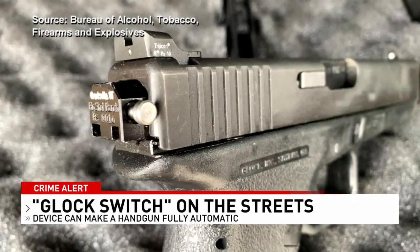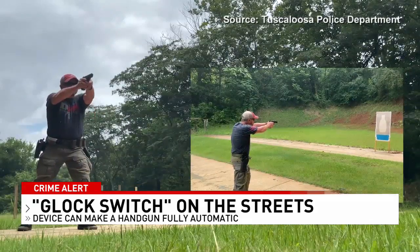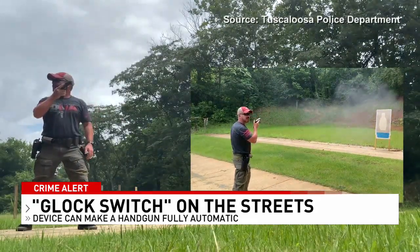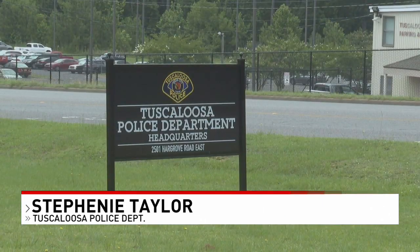These Glock switches are only about the size of a quarter, but once installed on a regular pistol, it creates a dangerous effect. The ATF has tracked down these switches from both Mobile and Montgomery. They have offices in Huntsville, Birmingham, Mobile, and Montgomery, and have recovered or dealt with these in all four of those major metropolitan cities.